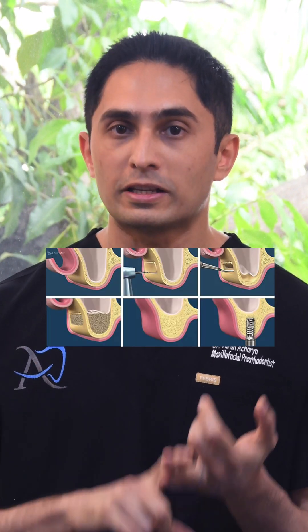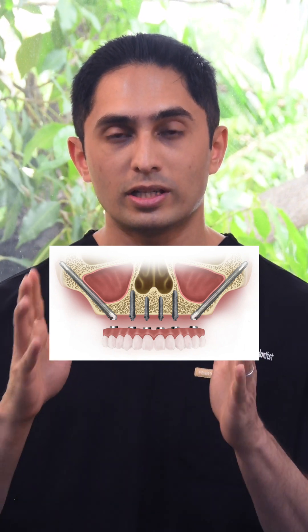Other surgical procedures which can cause these types of emphysemas include sinus elevations and the placement of zygomatic implants. You need to be aware that there are a lot of procedures in dentistry which can cause this kind of problem.